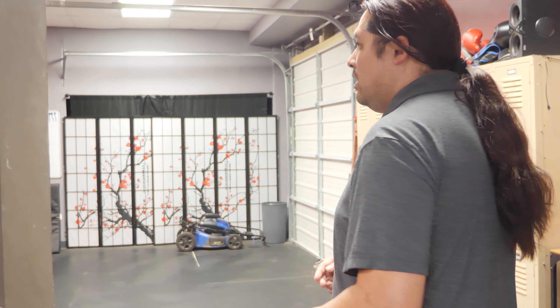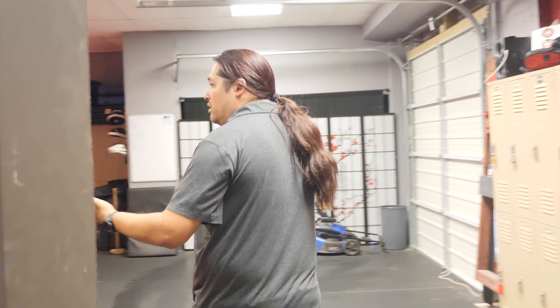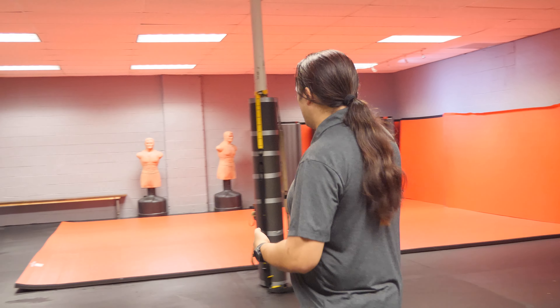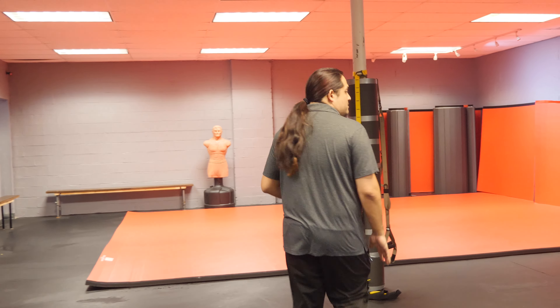Let's take a tour. Alright, this is training room two. This is where we do a lot of our combatives, our reactive handgun stuff, our force on force training, and this room is completely convertible — we could turn it into anything. We have our matted area right now. We just got these mats in.